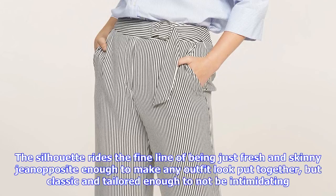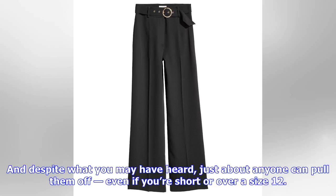And despite what you may have heard, just about anyone can pull them off — even if you're short or over a size 12. Just put them on and trust us. Plus, they're wildly versatile, pairing just as well with a sweater or button-down at the office as they do with a silk camisole after hours, or your favorite pair of sneakers and go-to comfy sweatshirt on the weekends.